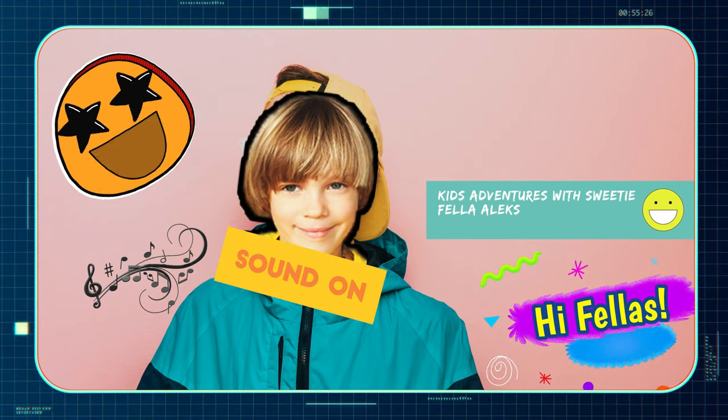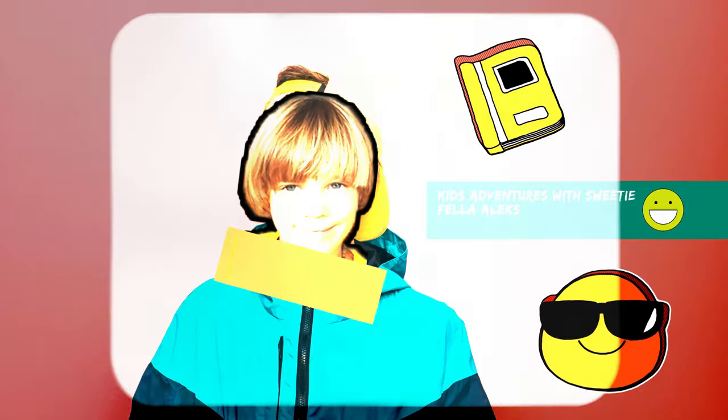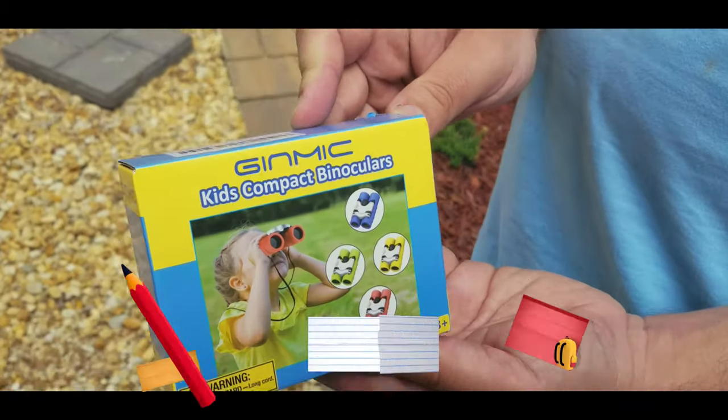Welcome to Kids Adventures with Sweetie Fella. Alex! Hey Alex, what do we got?